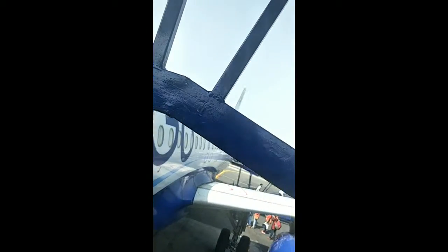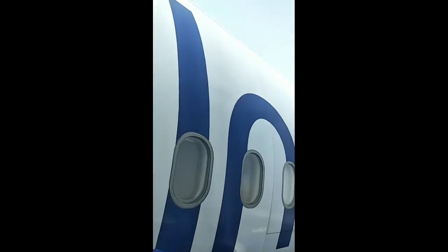Now you can see that we are getting into the aircraft. There is an aircraft, people are standing, and slowly we are moving inside.